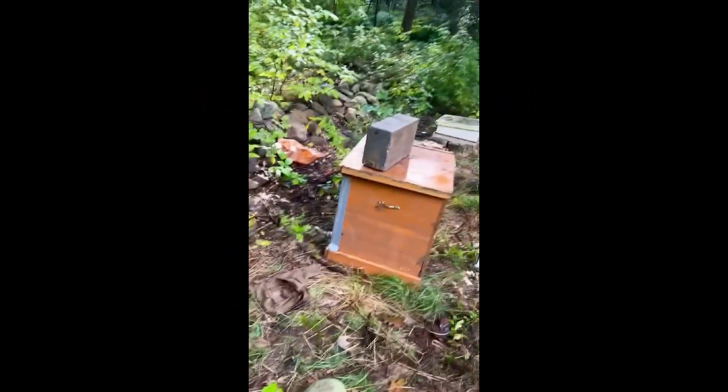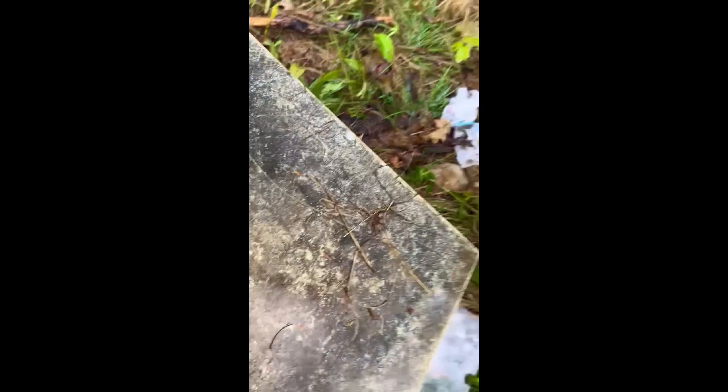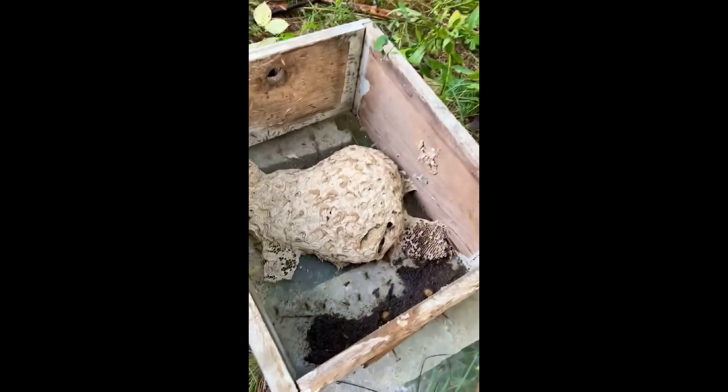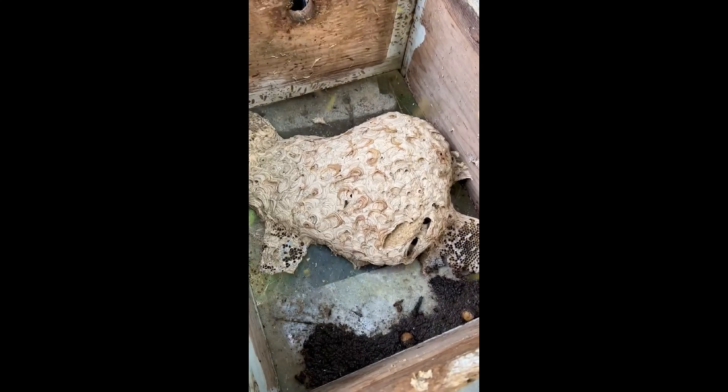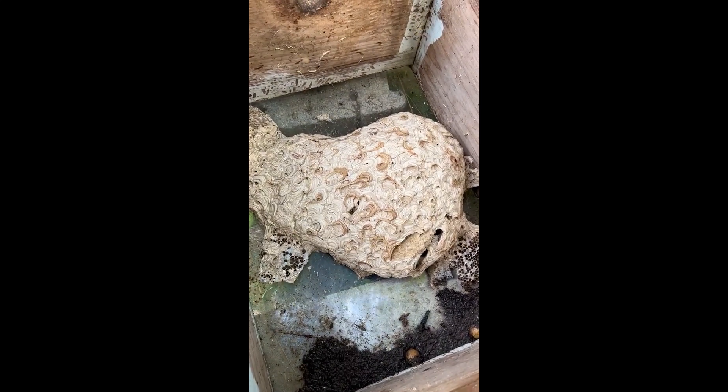I put my brood of Yellow Jackets into beehives. And this is a Flavopilosa nest. Look at this — I put in not just one nest, it's several nests.